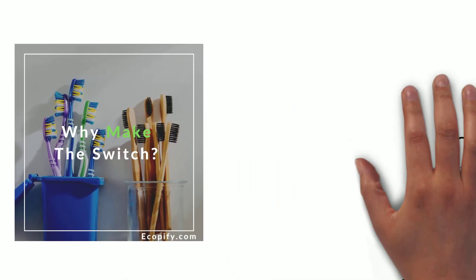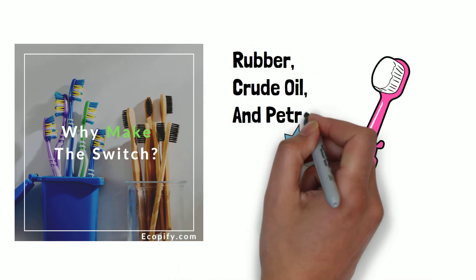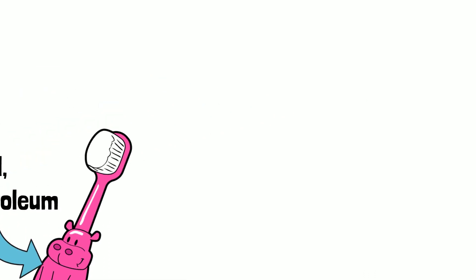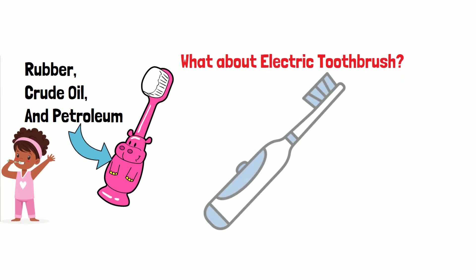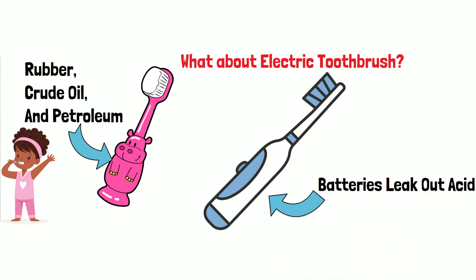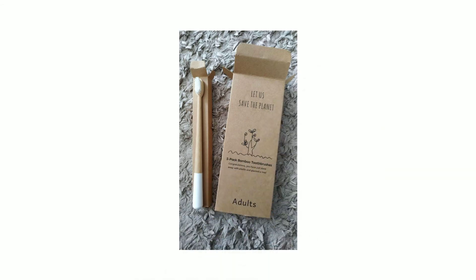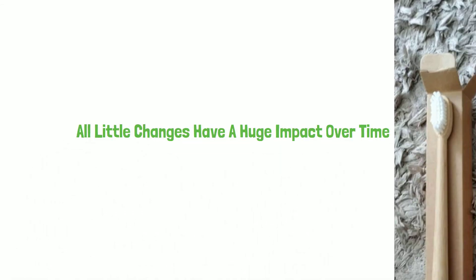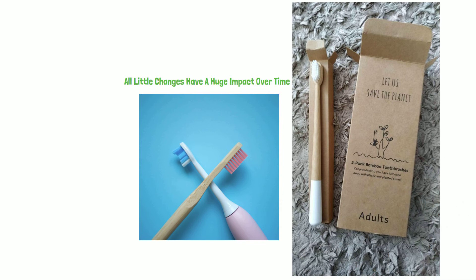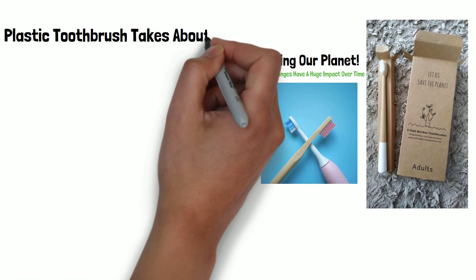Why make the switch? Because plastic toothbrushes are made from a mix of plastic materials that combine elements of rubber, fossil fuel oil, and petroleum — a bad mix to put in your mouth every day. What about electric toothbrushes? Well, electric toothbrushes are also made of plastic and rubber, and if the batteries aren't disposed of properly over time, they can leak and potentially cause harm to the environment. Bamboo toothbrush is certainly a good option if you're looking to keep your daily routine as plastic-free as possible. All little changes have a huge impact over time. Even if you use a bamboo toothbrush for just one cycle, you're still taking positive steps toward helping our planet.